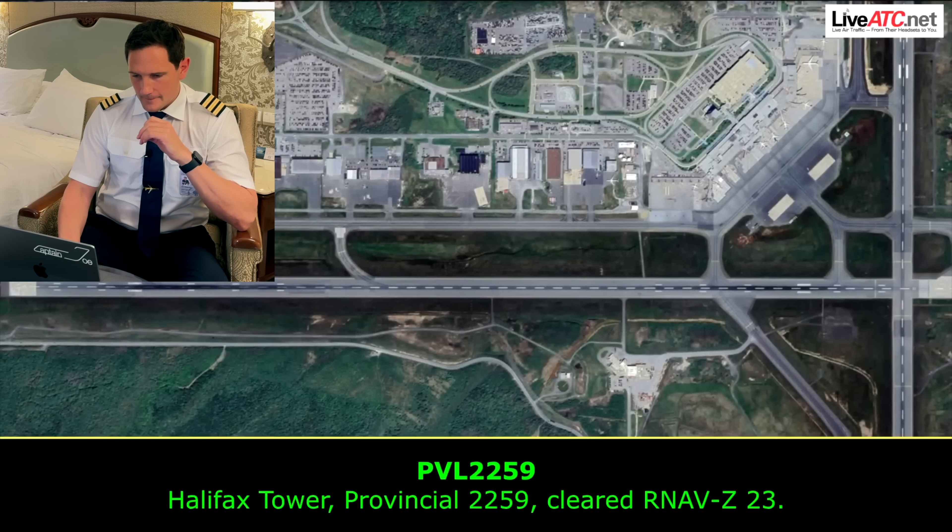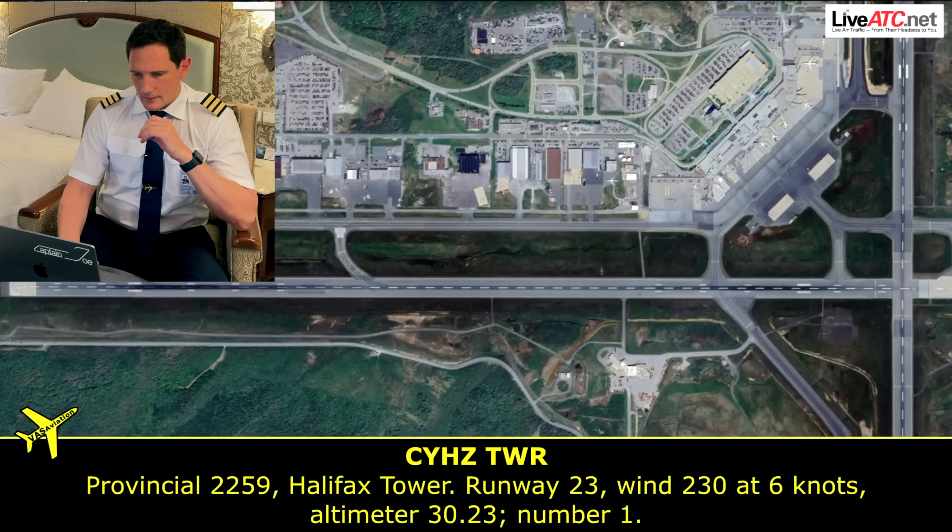Halifax Tower, Provincial 2259, cleared to land runway 23. Halifax Tower responds: runway 23, wind 230 at 6 knots, altimeter 30.23, number one.